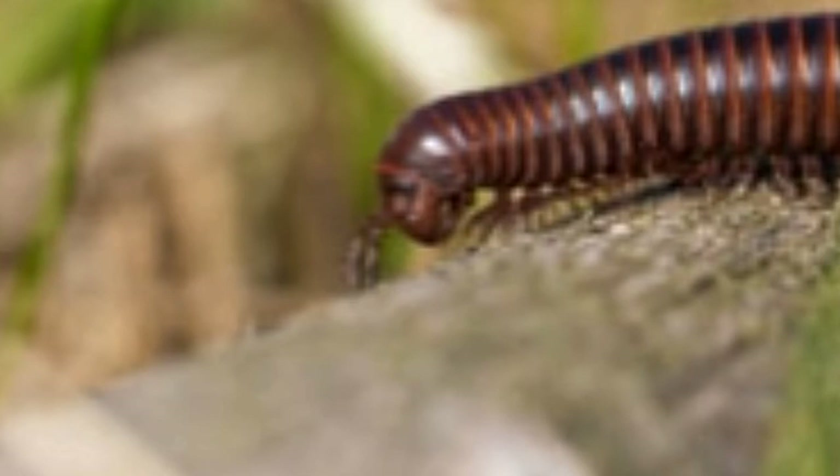Certain species of millipedes are found to destroy crops and plants. Therefore, these animals are killed or driven out of gardens and homes. These animals reach the age of sexual maturity in two years. They lay eggs in the ground to protect them from predators. Female millipedes lay about 10 to 300 eggs at a time. Certain species lay about 1,000 eggs at a time.